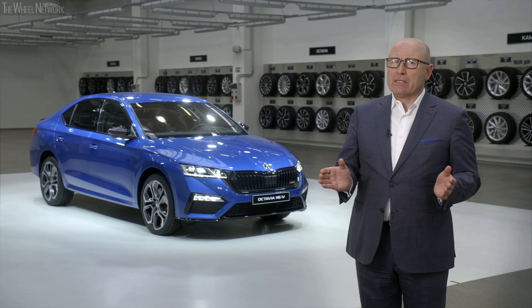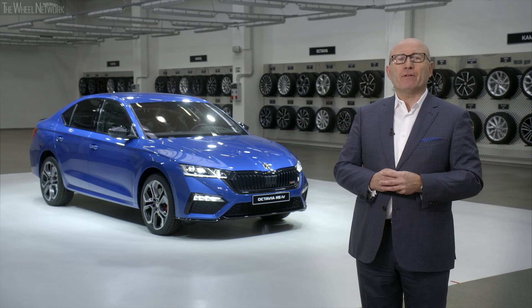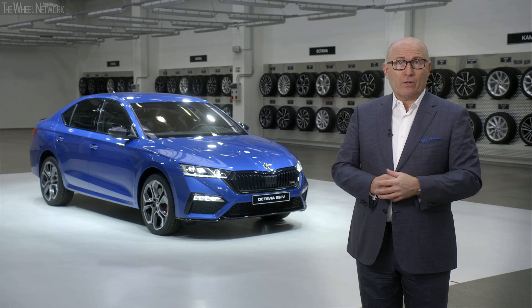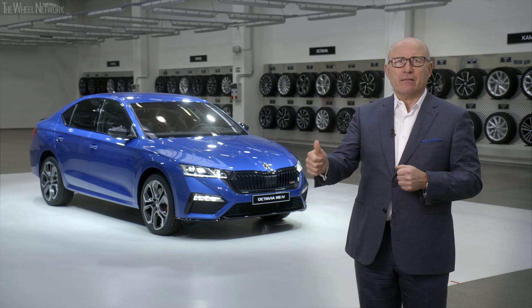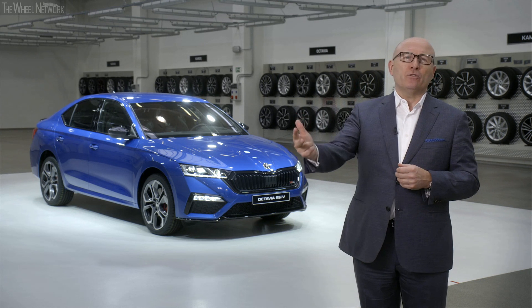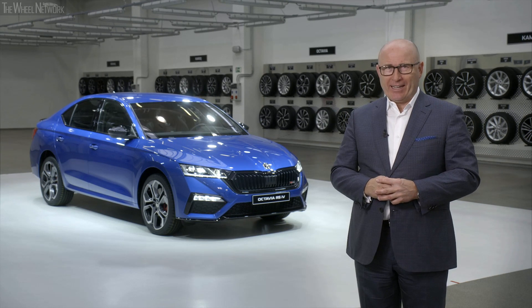Ladies and gentlemen, for us, 2020 is a truly special year for Skoda. We are celebrating our 125th anniversary — an event which only five other car makers in the world could celebrate so far. So 2020 is a year of change: into a new decade, into a new world of mobility, and into a new era of Skoda. Stay safe and see you soon — next time, hopefully again in person.